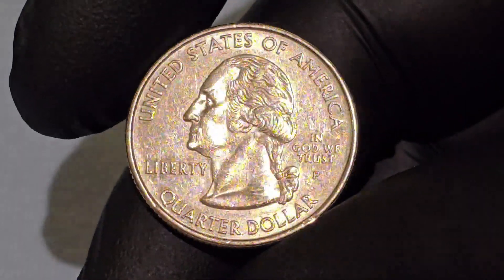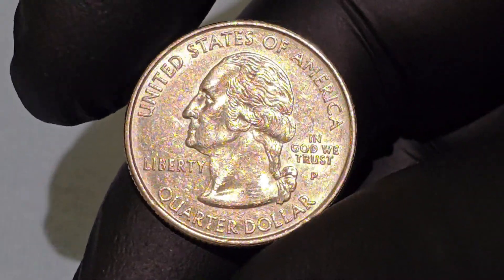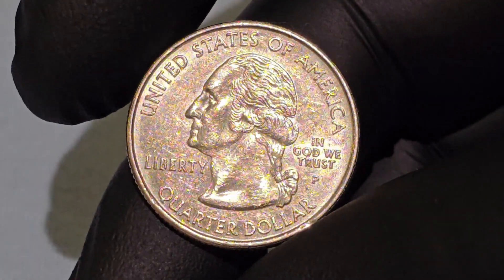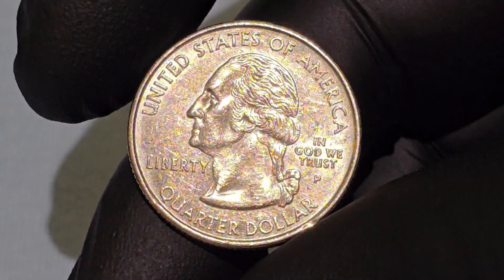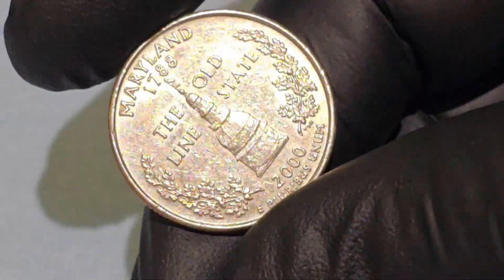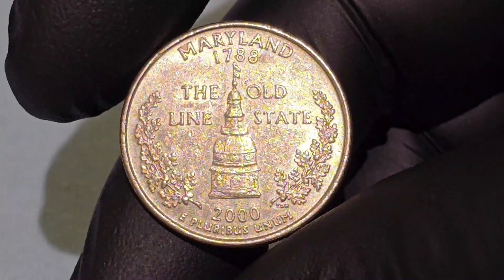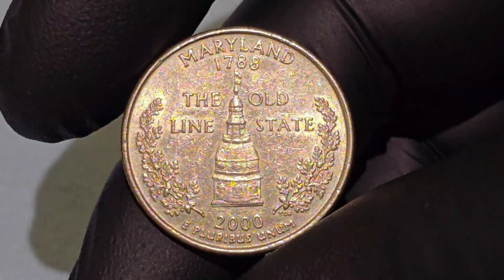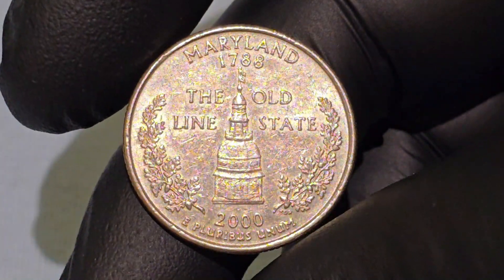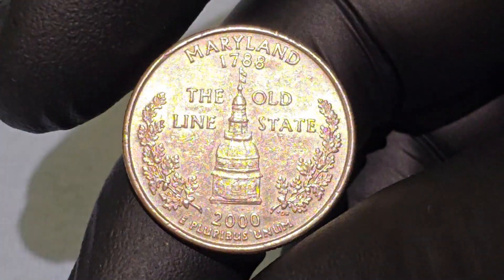Maryland, one of the original 13 colonies, holds rich historical significance. It was the seventh state to ratify the U.S. Constitution in 1788. The Maryland quarter was released as the seventh coin in the 50 State Quarters program, a fitting tribute to its place in American history.